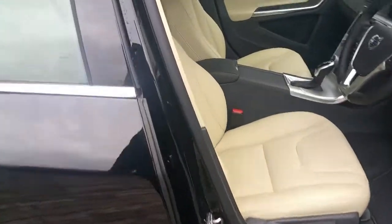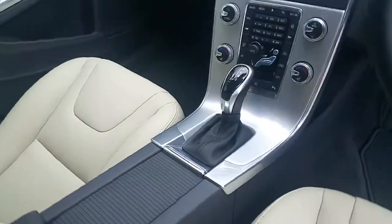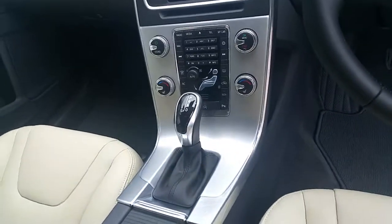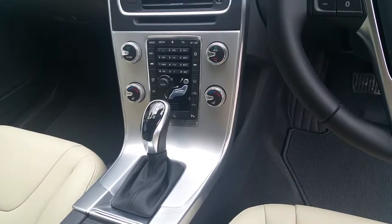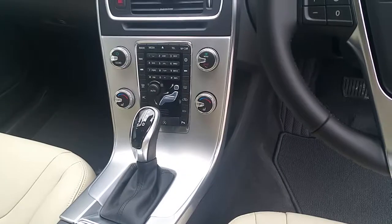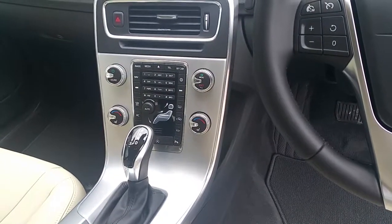Let's have a look on the inside. We've got nice blonde leather seats. This car is fully automatic with a 7-speed gearbox. It has heated seats and a heated windshield — this is the winter pack. Style pack with rear and front parking sensors and rear camera.